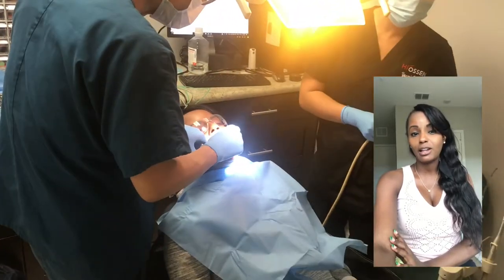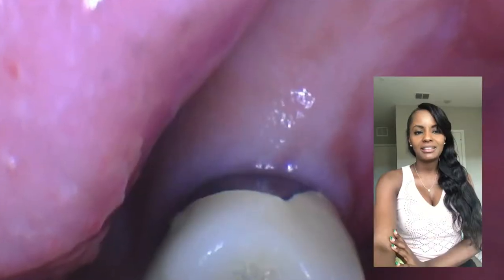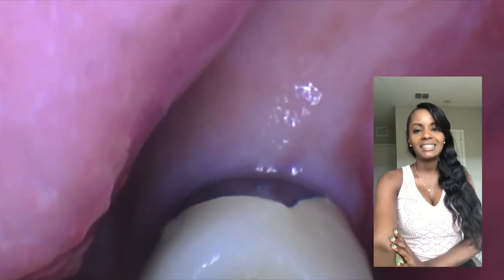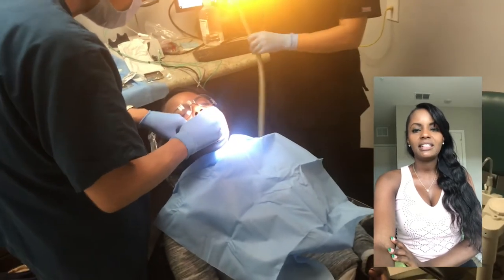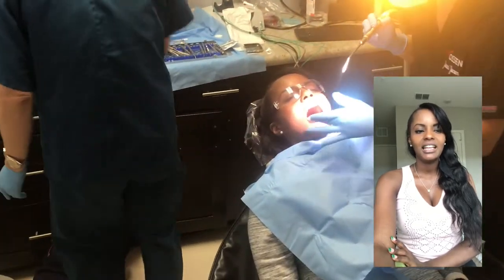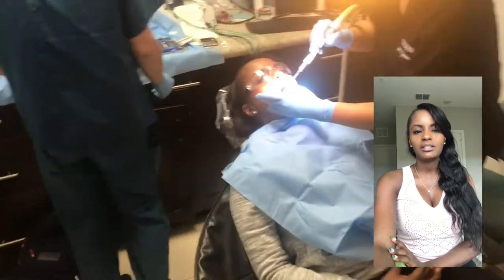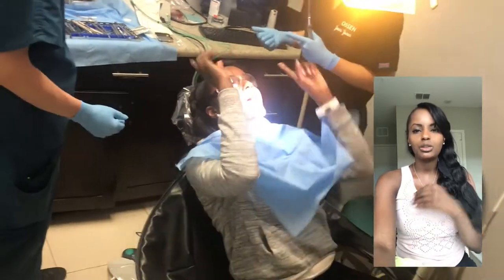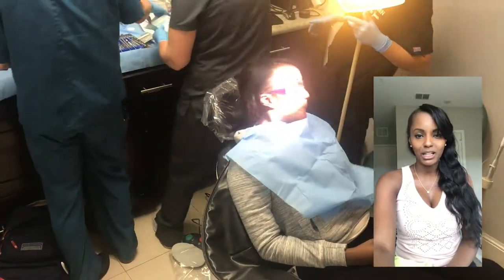Here's my first implant site. That's the place where it's empty already. We will not be pulling a tooth there - we just have to simply place an implant. You can see my previous implant that I got done ten years ago when I was in dental school. The second implant site is going to be right behind that. He's placing topical on the area. Topical just swabs the area to get it numb, so when you get the shot it doesn't hurt as much.